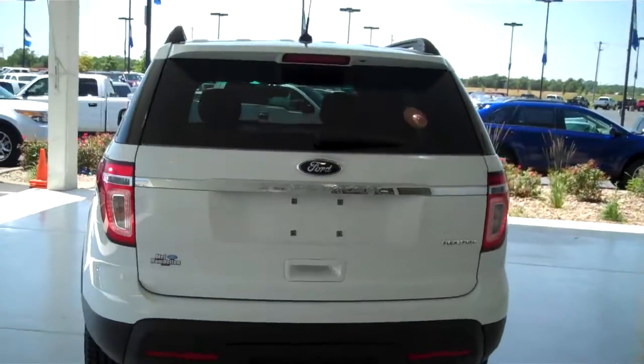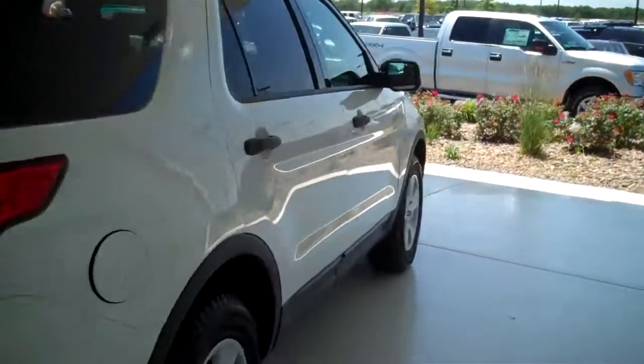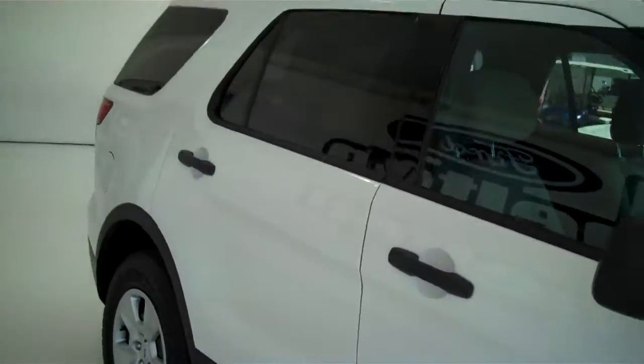You can see this vehicle in all of our inventory at mhford.com, or come out and see us in person at the big corner of 119th and Kellogg. That's Mel Hamilton Ford — we'll be looking for you.